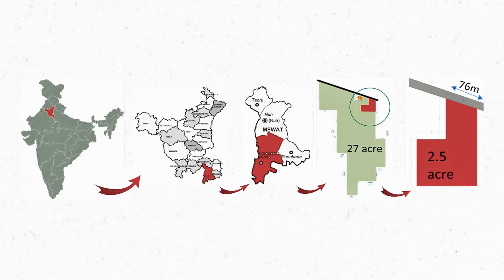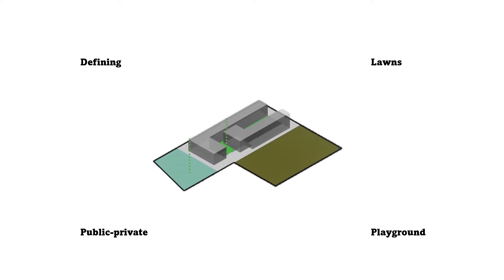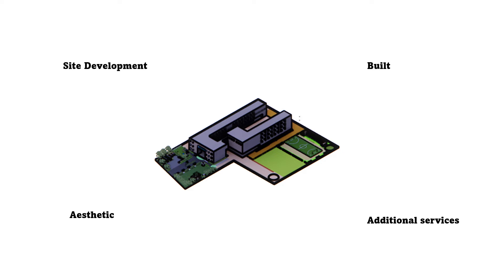The total site area is 2.6 acres. The orientation of the building envelope is kept in the east-west direction to reduce solar heat gain. Building blocks have been split in a symmetrical way to create central courtyards and to achieve grandeur. Furthermore, the site is divided into three parts: the front lawn, the building and central courtyard, and the playground area.